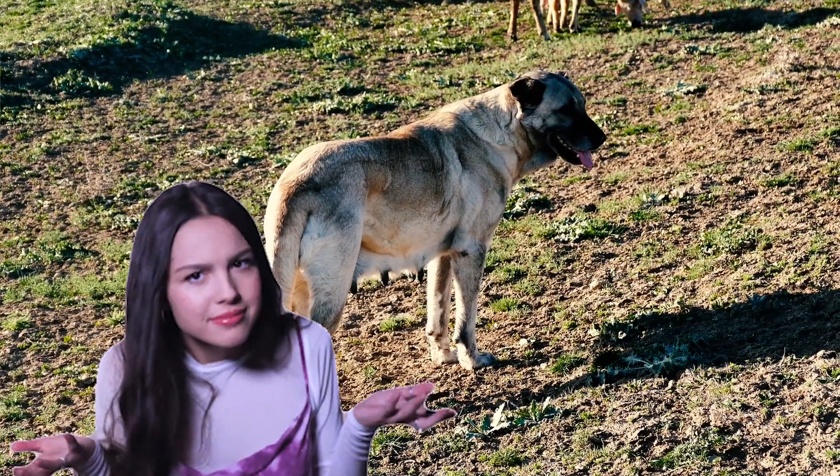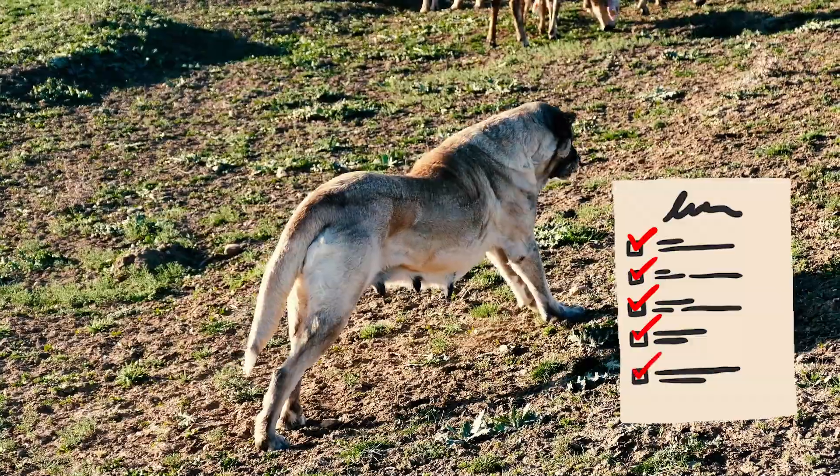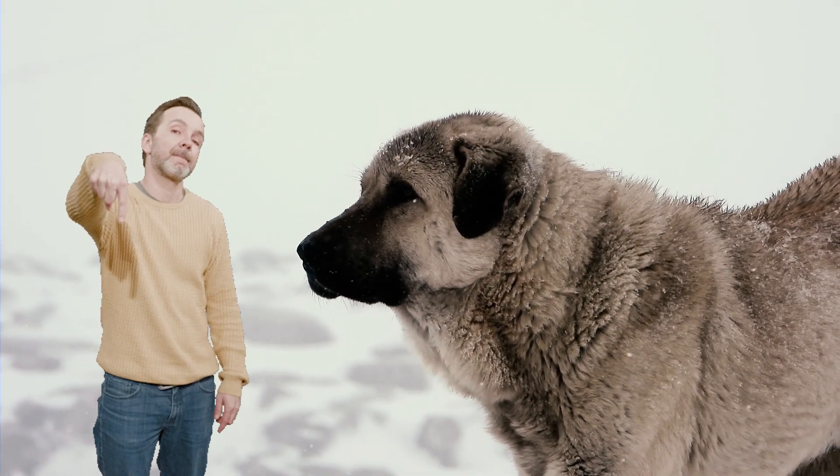Are there any additional facts about Kangal Shepherds that you think should have made the list? Share them with us in the comments below. Thanks for watching.